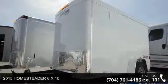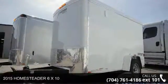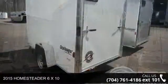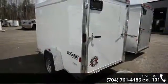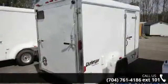Up for sale is a 2015 Homesteader 6X10. If you are looking for a reliable trailer, this may be the one. Quality construction is an important factor when considering a trailer purchase.